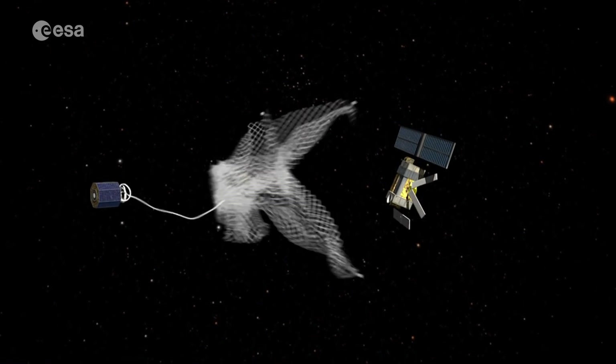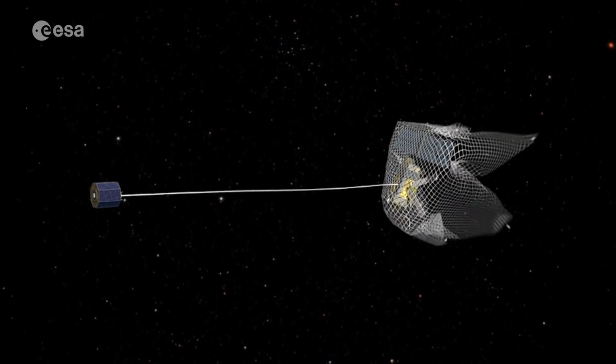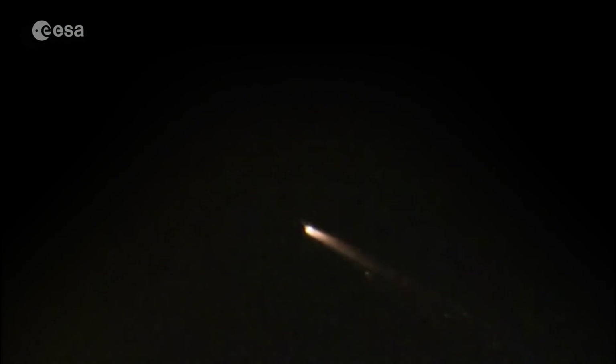We still need to take action to prevent creation of more debris. Studies show we must remove at least five large objects per year to stabilize the situation. We have been studying several tools to remove debris in orbit — for example, nets that work like a fishing mechanism: we drop a net around the debris, grab it, enclose it inside the net, and then pull it back to Earth to burn up in the atmosphere during re-entry.